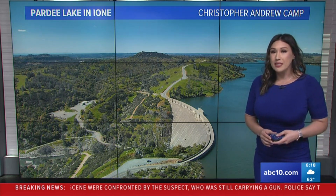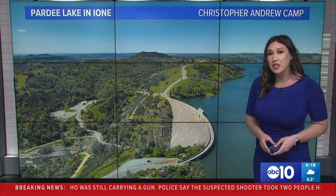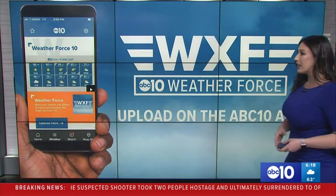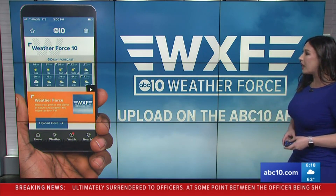All of the reservoirs are basically close to capacity, about 85%, even for the biggest ones — Shasta and Oroville. And we do have another storm system headed our way. We'd love to see all of your photos, whether you're out and about or doing your Easter plans — send them to us this weekend as well.